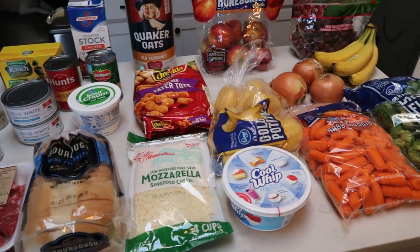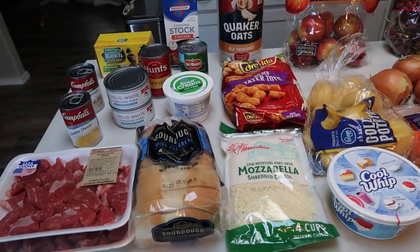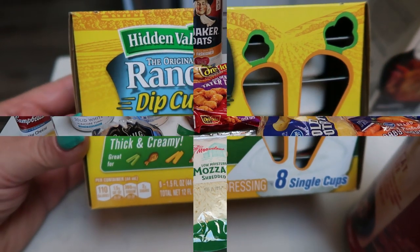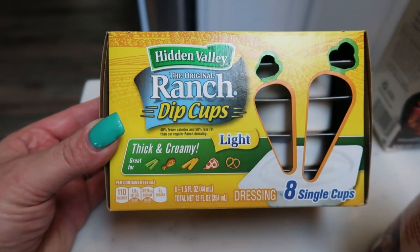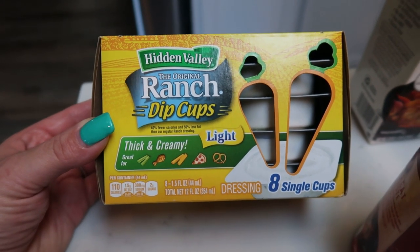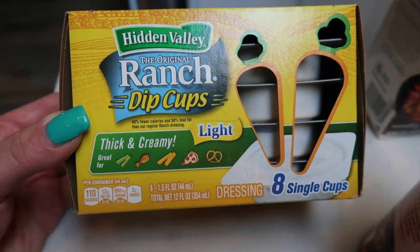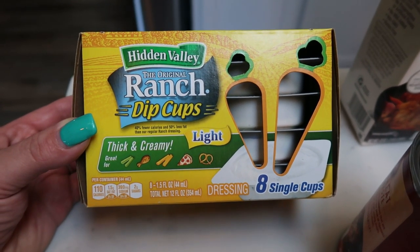Here's my grocery haul for the week. What you don't see is a case of water, and I grabbed some Lean Cuisines and Marie Callender pot pies for my husband for while I'm in Vegas. I grabbed these little ranch dip cups — my husband likes to take these to work. I picked up some vegetables for him as well. These make it really quick, easy, and convenient for packing a lunch or being on the go. Make sure you get the light version, because they also sell regular ranch — the box is green — so watch for the light ranch.